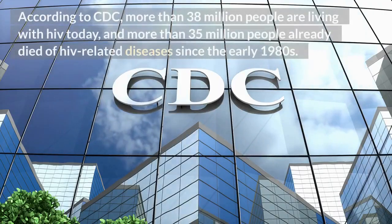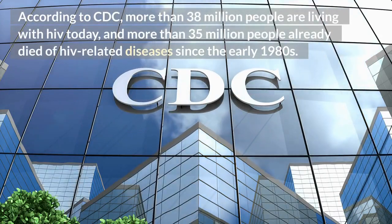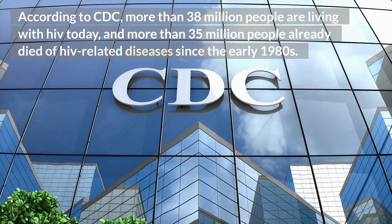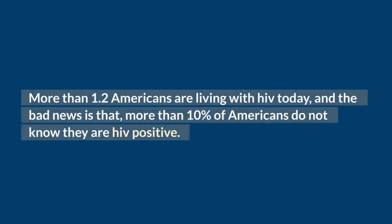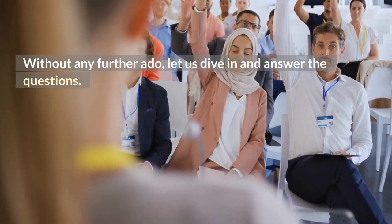According to the CDC, more than 38 million people are living with HIV today, and more than 35 million people have already died of HIV-related diseases since the early 1980s. More than 1.2 million Americans are living with HIV today, and the bad news is that more than 10% of Americans do not know they are HIV positive. Without any further ado, let us dive in and answer the questions.